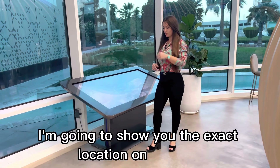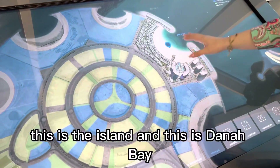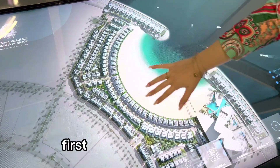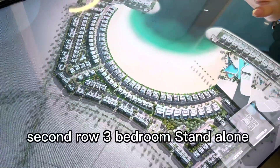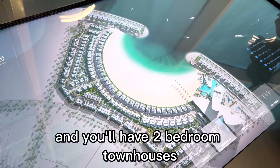I'm going to show you the exact location on the map. This is the island and this is Dana Bay. You can already see how close you are to the beach. First row, already sold out — four-bedroom townhouses. Second row, three-bedroom standalone villas, and you'll have two-bedroom townhouses.